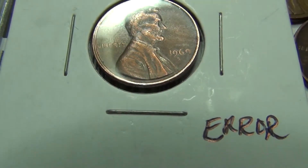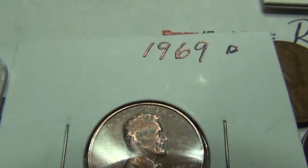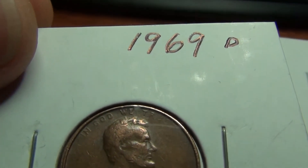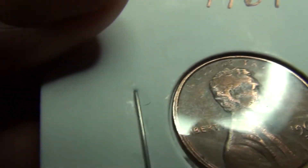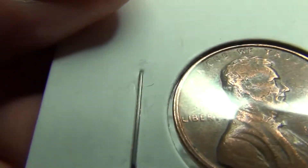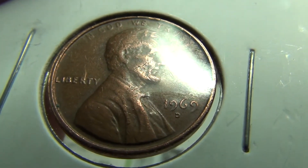And it says 'Error.' The only error that I'm able to find on it — maybe you can explain to me, Robert, what it is — but I think it's the 'In God We Trust.' The 'UST' on Trust isn't elevated, and the 'IN,' or the 'I,' isn't elevated as much as the rest of it. That's the only thing I could find on it. Liberty looks good, '69 D' looks good, and the back looks good.